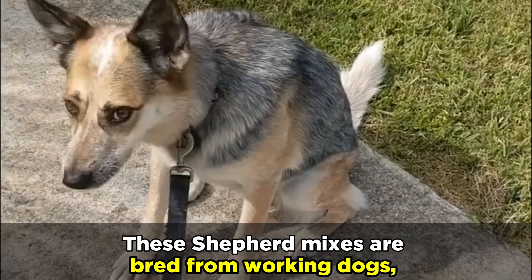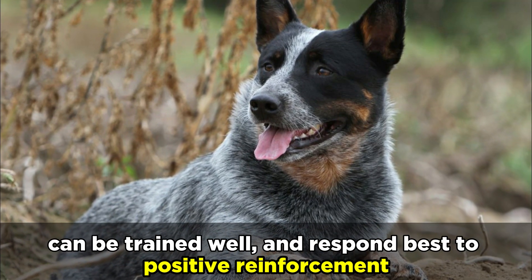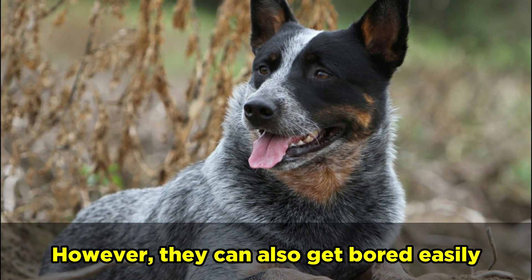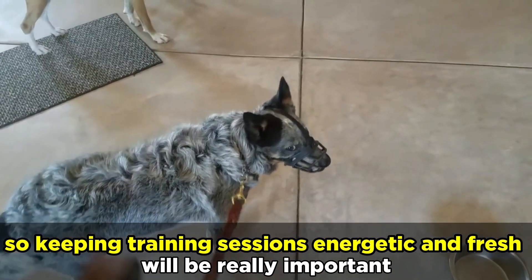These Shepherd mixes are bred from working dogs, creating puppies that are intelligent and full of energy, can be trained well, and respond best to positive reinforcement. However, they can also get bored easily, so keeping training sessions energetic and fresh will be really important.